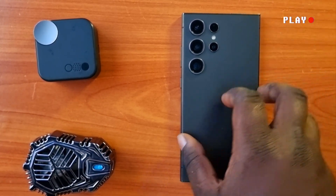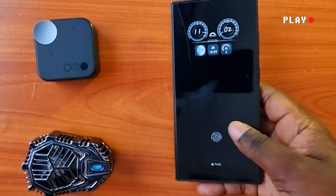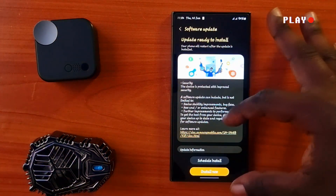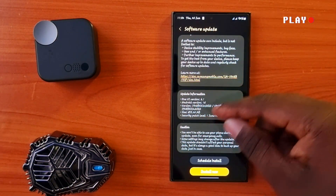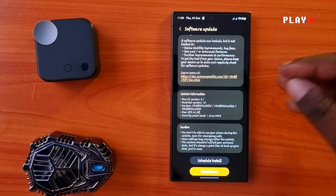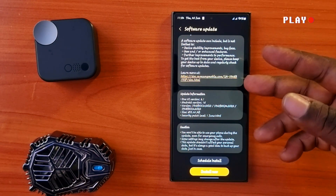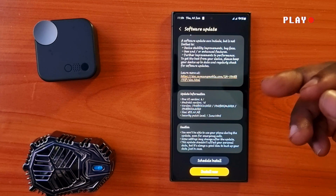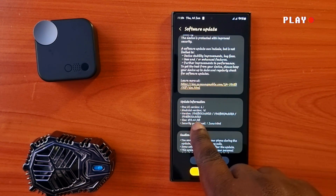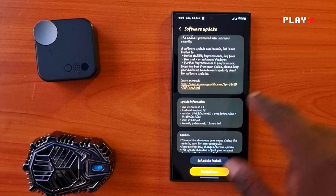It's your boy effects again, and this is the Samsung Galaxy S24 Ultra. We just received the new update. This is the latest security patch level of June, running on One UI 6.1. If you are new to the channel, please consider liking this video and subscribing for more videos like this.